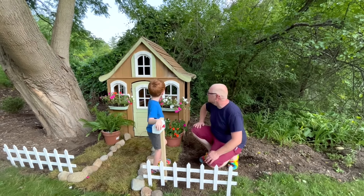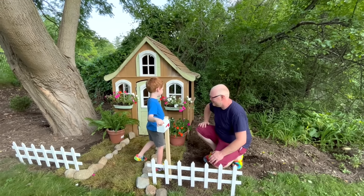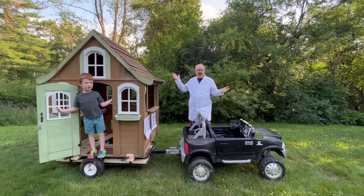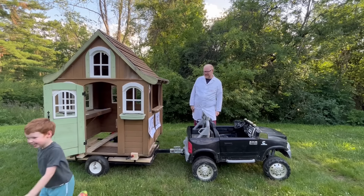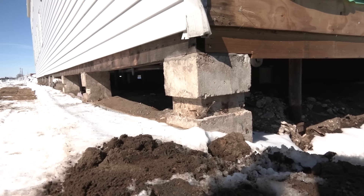Dig a hole and plop it right in. Wow, this is such a transformation — to think this just blew over in a storm the other day. It looks great! Mommy's gonna love it! He's right, I really do.